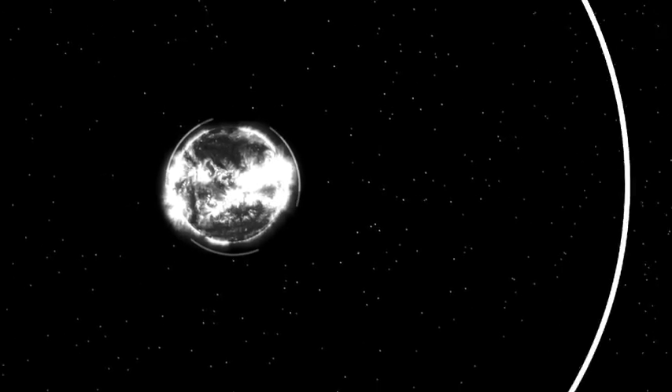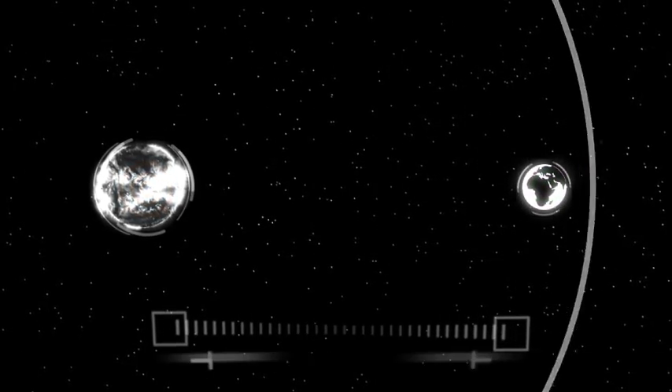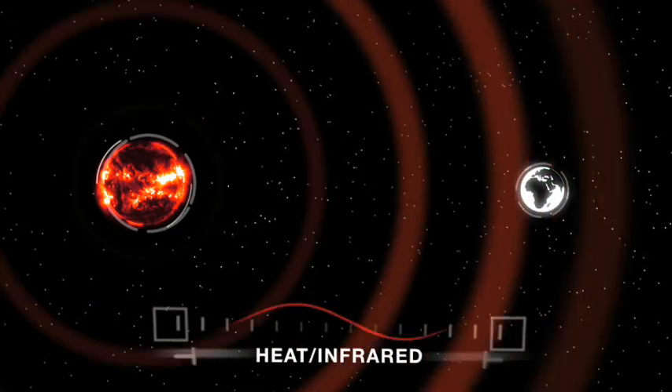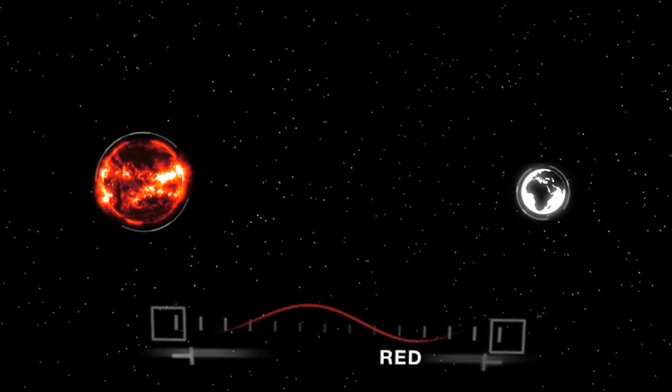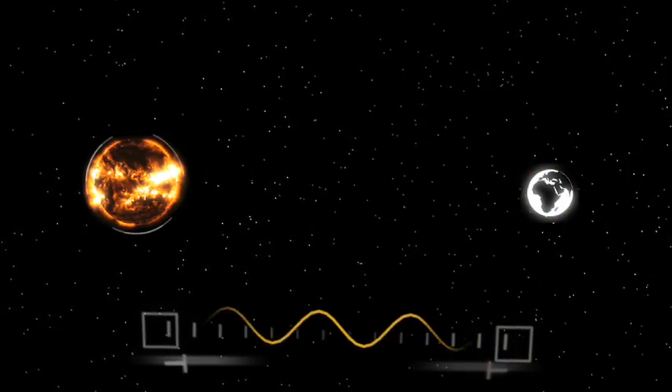Solar irradiance is the energy hitting the earth from the sun. We have different kinds of solar irradiance. We have heat solar irradiance, which is the infrared radiation. We have the visible light, which is what we can use to see and what makes plants grow.